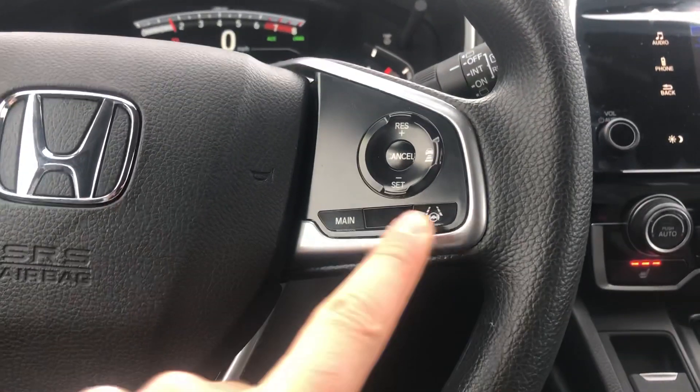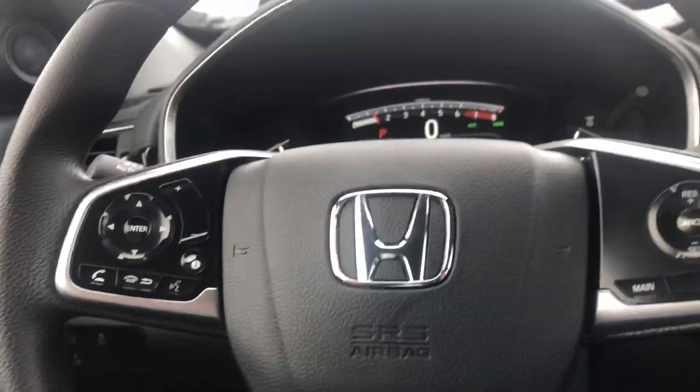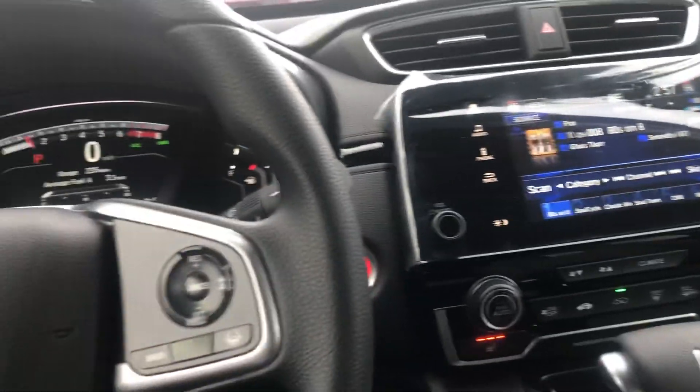Lane keeping assist, adaptive cruise control, voice commands to make a phone call, automatic headlights, digital speedometer, lane departure warning, and collision mitigation. So there's a lot of stuff in this car that I would gladly like to go over with you in deeper details here at the dealership.